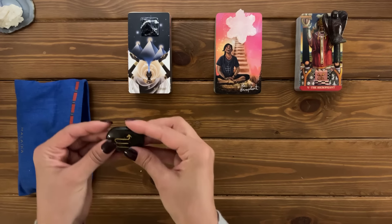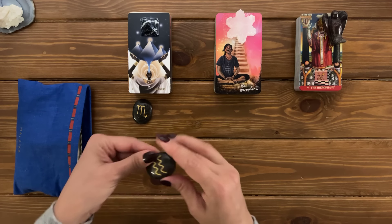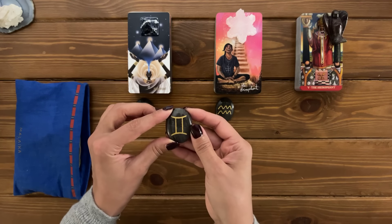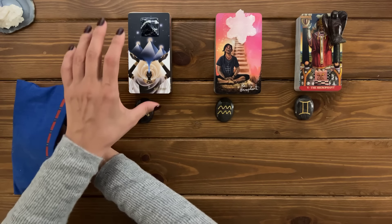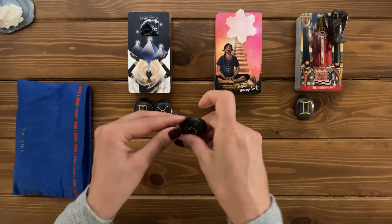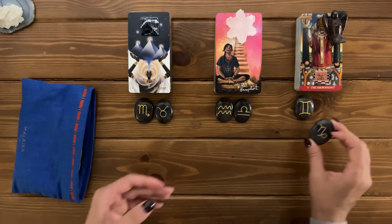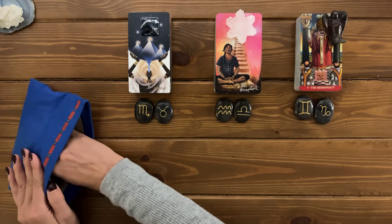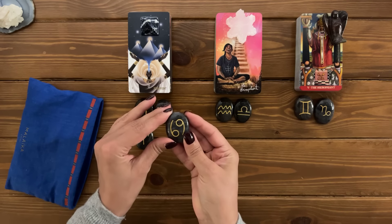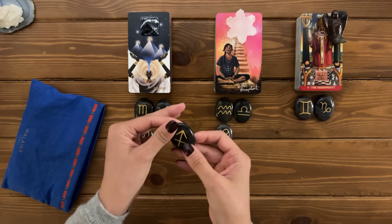For pile number one, the first sign is Scorpio. For pile two, the first sign is Aquarius. For pile three, the first sign is Gemini. For pile one, the second sign is Taurus. Pile two, the second is Libra. And pile three, the second is Capricorn. For pile one, the third is Aries. For pile two, the third is Cancer. For pile three, the third is Sagittarius.